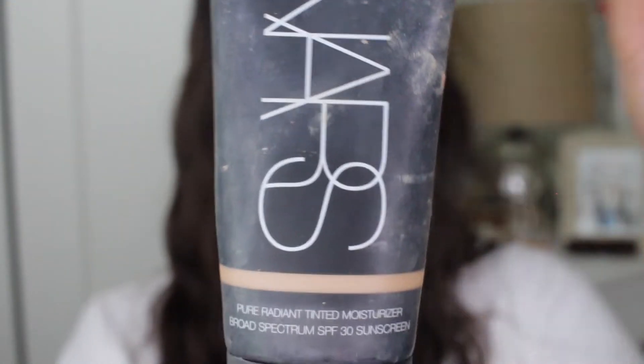This is the NARS Pure Radiant Tinted Moisturizer with SPF 30. I've had this probably over a year, and it was sitting in my foundation drawer. I wanted something more sheer, like a tinted moisturizer, and I saw this and put it on. Ever since I've been trying it, I've been wearing it every day. I love this stuff — it's really pretty, especially when I mix these two, because this one has a little bit more coverage while the NARS is not as much. You can blend it out to be pretty sheer.